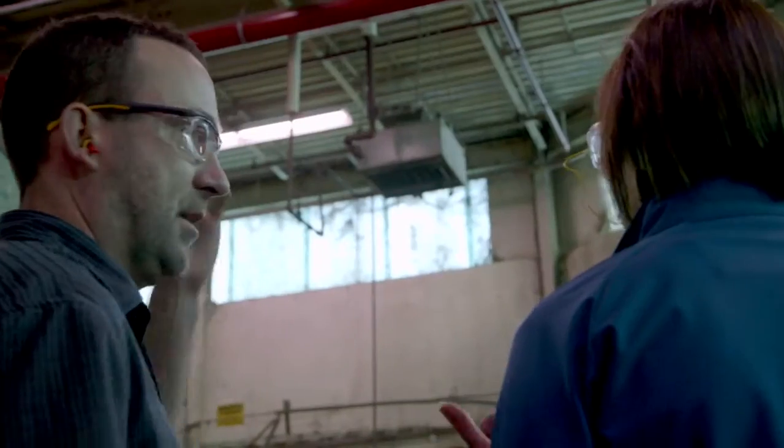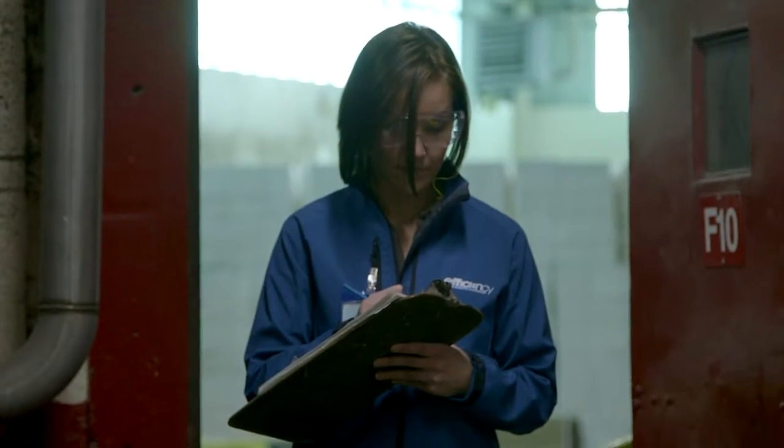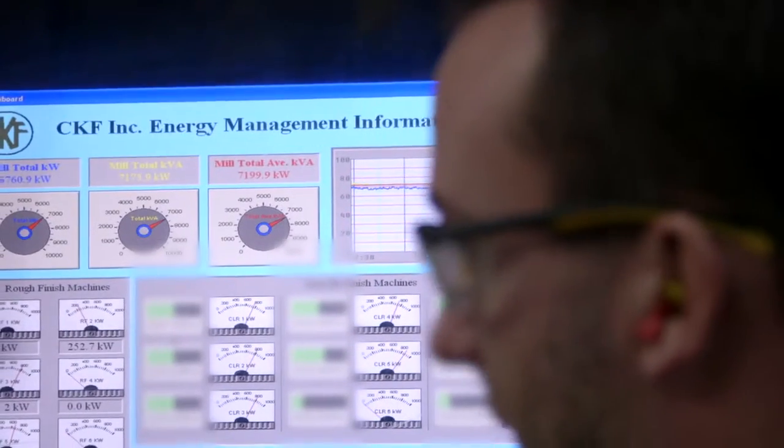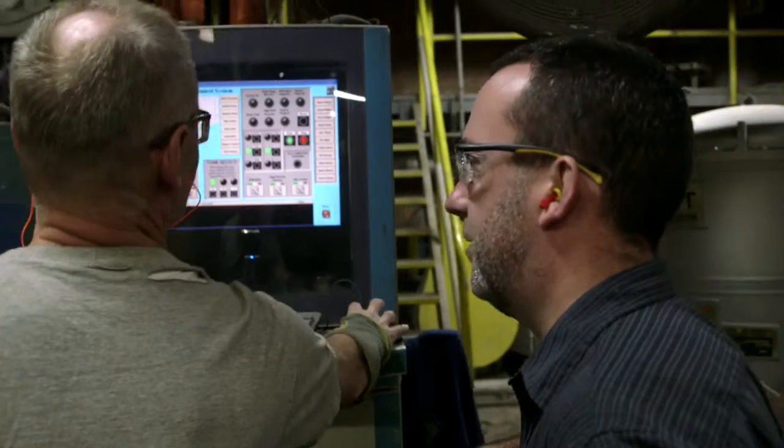I was really pleased when Efficiency Nova Scotia came along with their EMIS pilot project. I went and begged and borrowed senior management to make sure that CKF could participate. EMIS stands for Energy Management Information Systems — a system that allows you to monitor your energy usage so you can make changes that drive costs out of your operation.